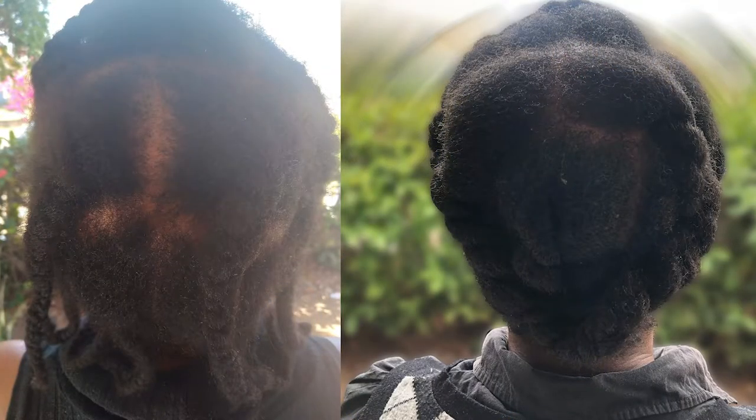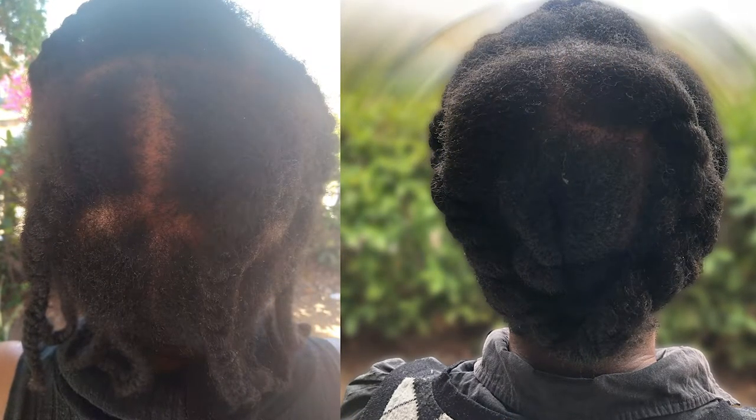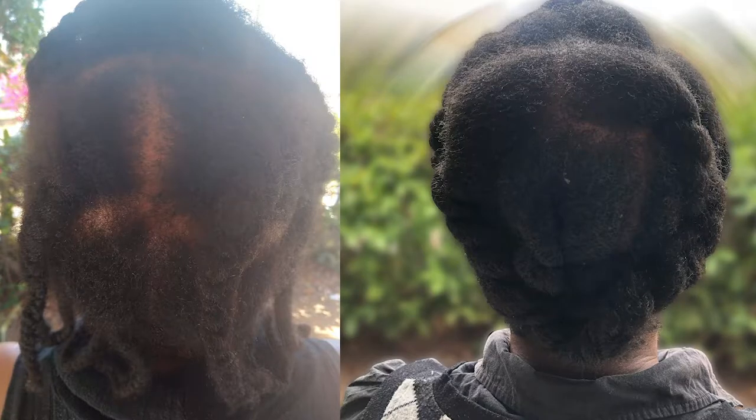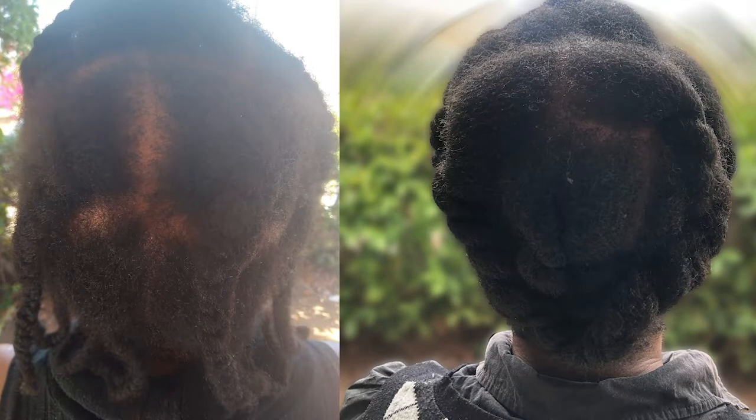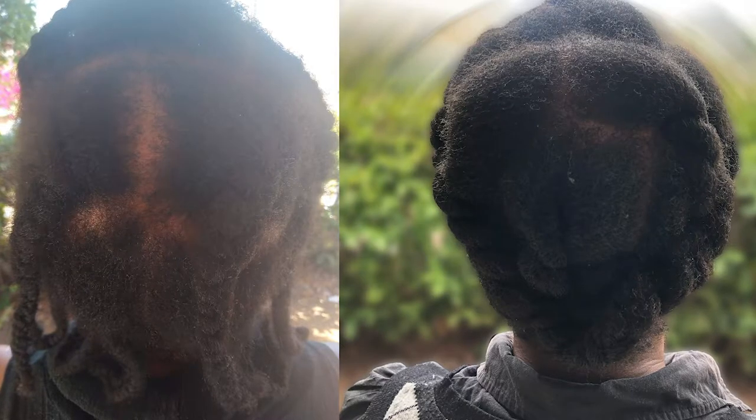The picture on your left is from early 2021, about January, and the picture on your right is what my hair currently looks like. Guys, that is just amazing! What I did was spray the coffee onto my scalp, then go in with the oil, oil my scalp, and massage it in.